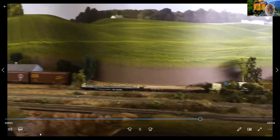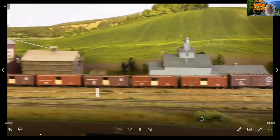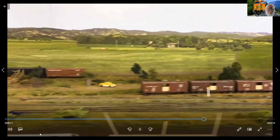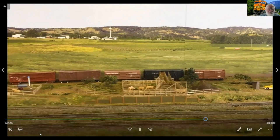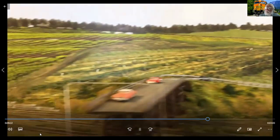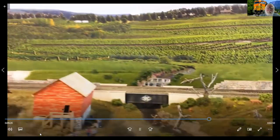The next town we come to is Mazama — a farming area. We've got grain elevators, we're loading out grain cars, and we also have load-outs for sheep and cattle that have been grazed in the upper pastures. We leave Mazama — that's it for the farming areas.